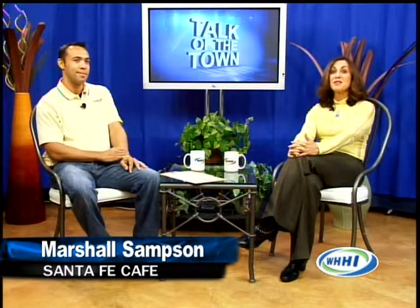Welcome back to Talk of the Town. For over 20 years, Santa Fe Cafe has been the locals' favorite for authentic New Mexican food. Stepping into Santa Fe Cafe's main dining room, you are surrounded by candlelit adobe walls, making you think you are dining in the Southwest. And there are many delectable dining options to make sure your night is unforgettable. Joining us today, Marshall Sampson, owner, to tell us why Santa Fe Cafe is Hilton Head's premier spot for Southwestern cuisine.